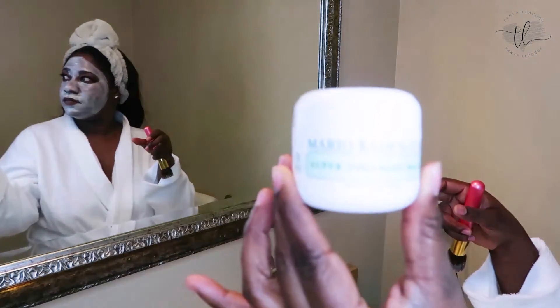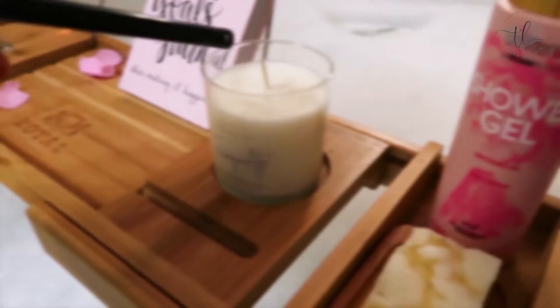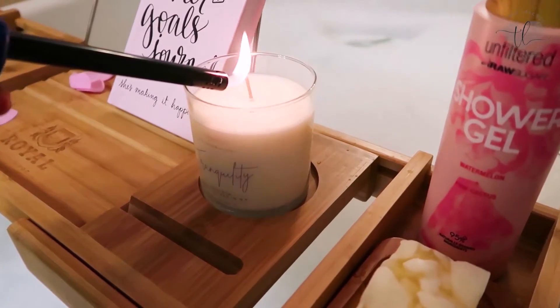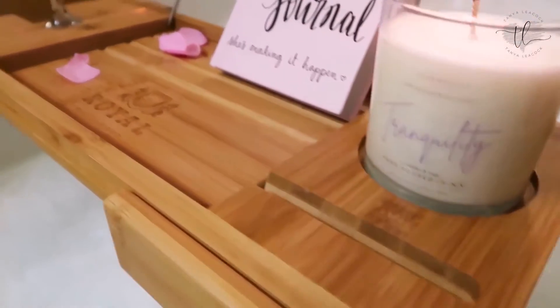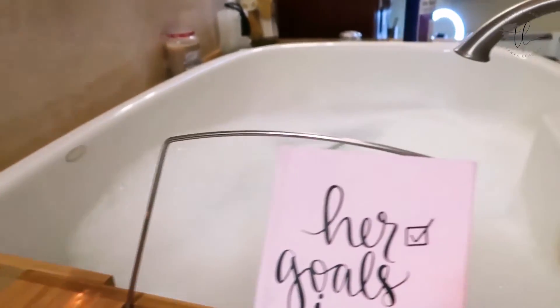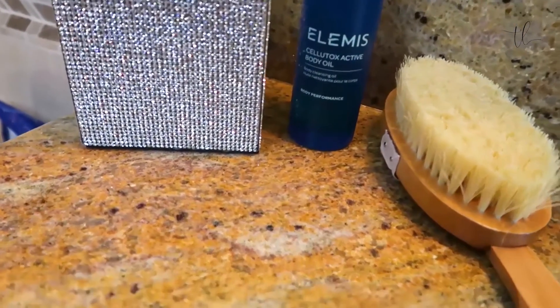I'll just show you guys the mask I'm using — it's like a super collagen mix. I'm gonna light some candles; this candle I reviewed on my butler pantry organization video is from a young lady in Long Island. I love the smell — I got it for tranquility and fearlessness. I'll link that down below. And guys, I am big on dry brushing my skin.